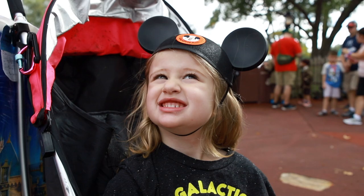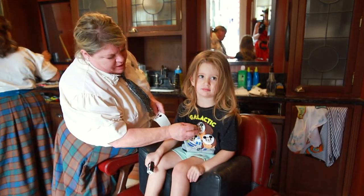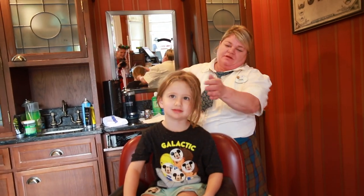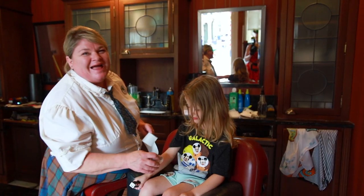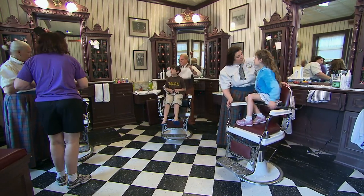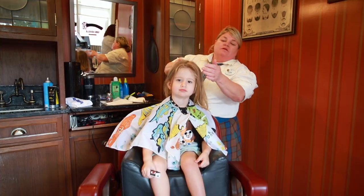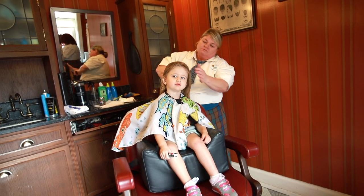Some things to know before you go. If you're nervous about getting your hair cut at a theme park, know that all of the barbers at Harmony Barbershop are state-licensed cosmetologists, and they work with children on a daily basis, so they'll be comfortable trimming your young child's hair. You'll also want to note that they don't have sinks to wash your hair, so before you come in for a cut, make sure your hair is clean and combed. They'll spray your hair lightly with water and brush it out, but they won't be able to clean it entirely.